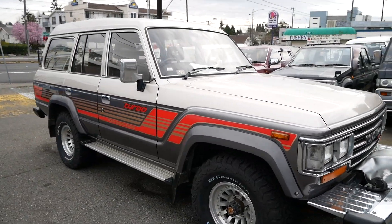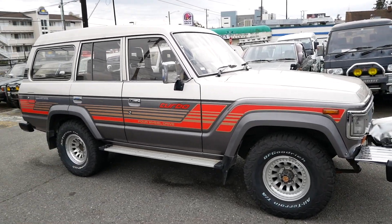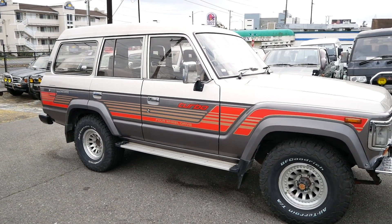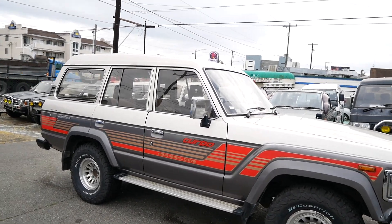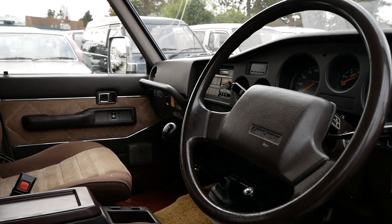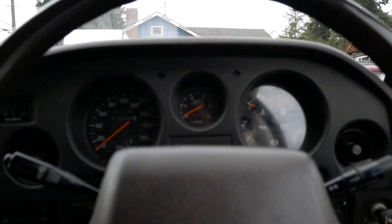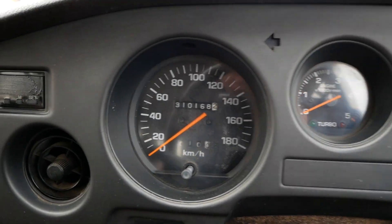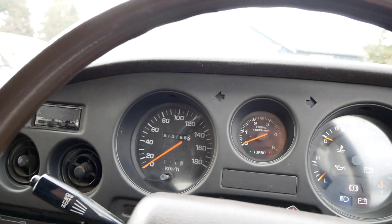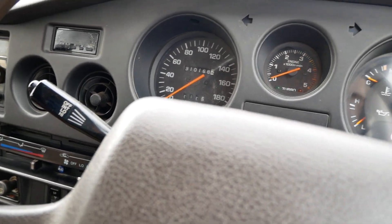This is a one-owner vehicle and it was maintained very well. It looks like it was garaged its entire life, and maintenance was kept up to date throughout. It's a five-speed manual with 310,000 kilometers on the odometer. Slightly higher mileage, but it's really impressively maintained — body, interior, and engine.